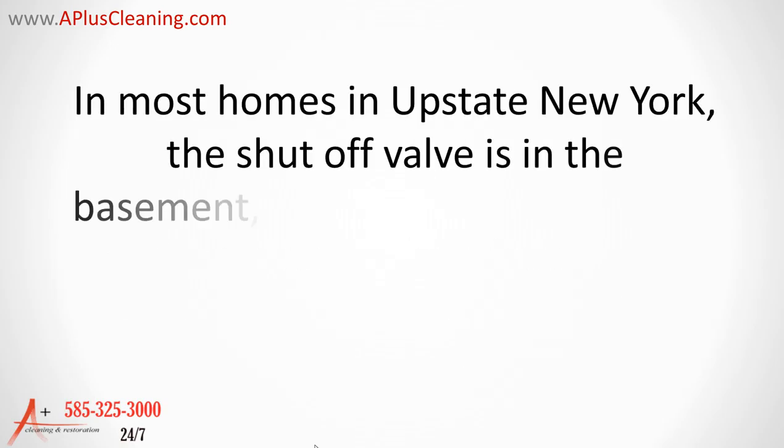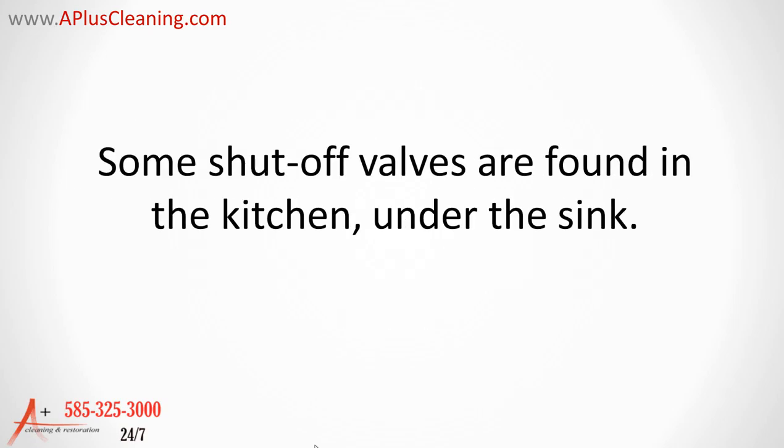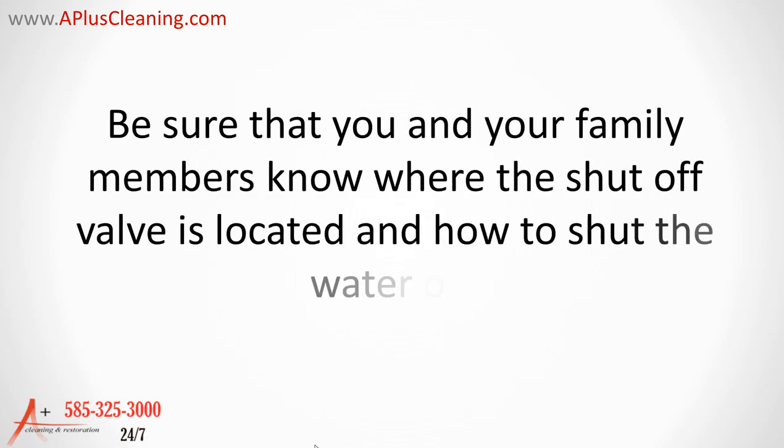In most houses in upstate New York, the shutoff valve is in the basement, most likely in the laundry or utility room next to the water meter. Some shutoff valves are found in the kitchen under the sink. Be sure that you and your family members know where the shutoff valve is located and how to shut the water off.